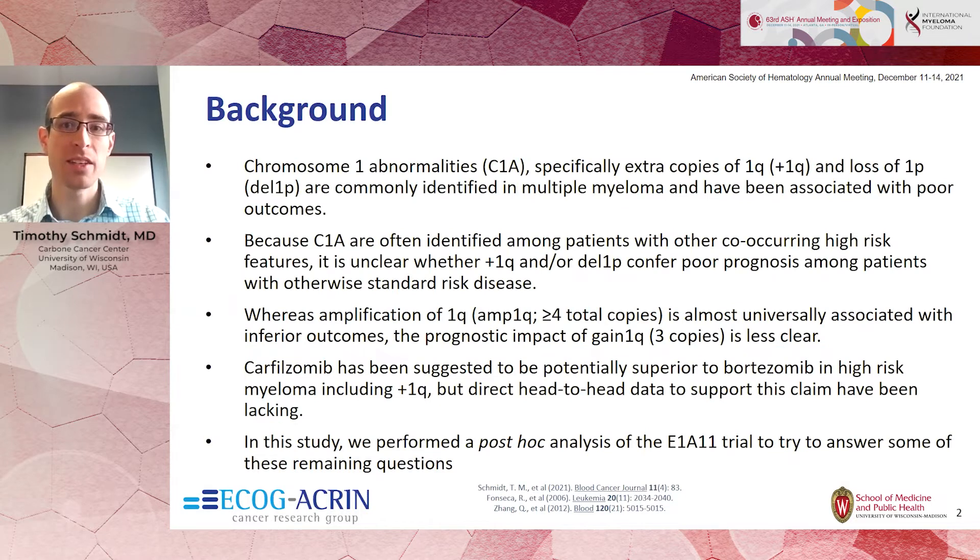Chromosome 1 abnormalities are some of the most commonly identified cytogenetic abnormalities in multiple myeloma. Both gain of 1Q and loss of 1P have been associated with poor outcomes, but it's complicated because these are often identified within the context of other high-risk abnormalities. It's somewhat debated whether or not these confer a poor prognosis in and of themselves and whether or not it impacts management.